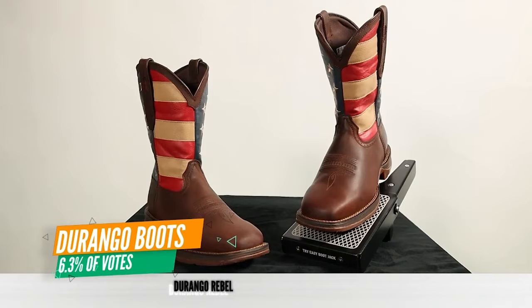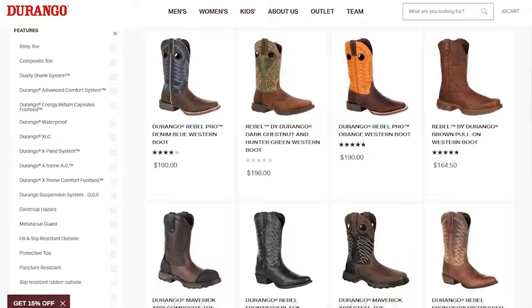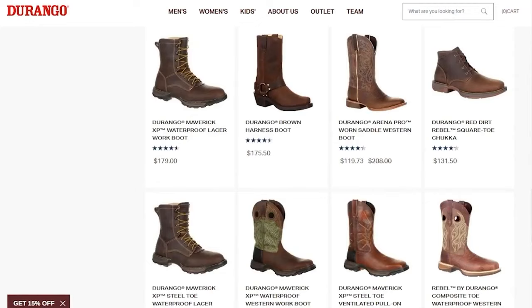The fourth most voted brand under $200 is Durango Boots at 6.3 percent of the votes. The Durango Rebel is the one we talked about earlier — it's under $200, though the Rebel Pro is often over. They're owned by Rocky Brands, which makes a lot of hunting gear, and they compete directly with Laredo. If you saw the Durango Rebel review, I personally wouldn't spend my money on any of these brands so far.